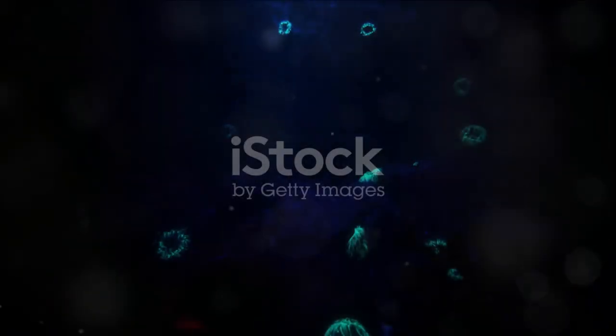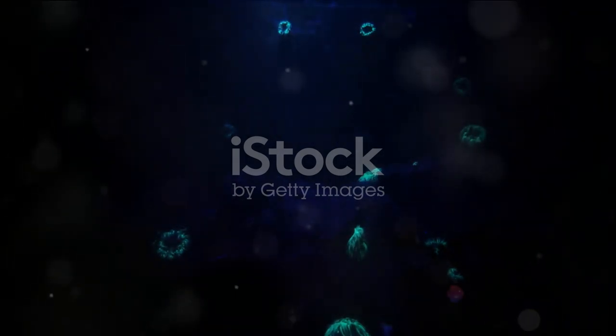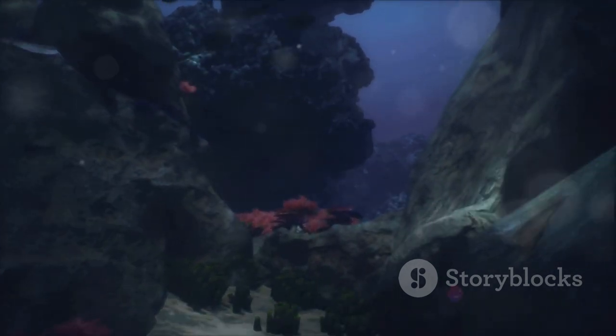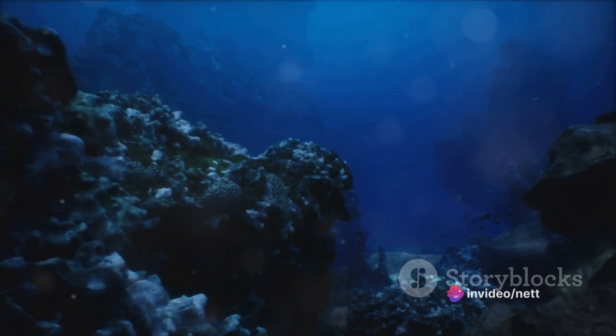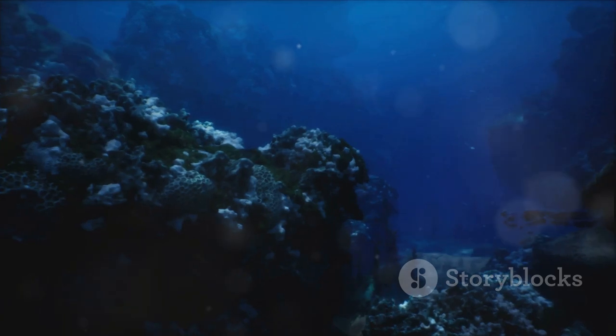Imagine standing at the edge of the Mariana Trench, the deepest part of the ocean. The Mariana Trench is a truly awe-inspiring spectacle, a crescent-shaped scar in the Earth's crust that plummets down over seven miles into the depths. If you were to compare it to Mount Everest, the world's tallest mountain, you'd find that even if you placed Everest at the bottom of the trench its peak would still be over a mile beneath the waves. It's a world that is as alien to us as the surface of another planet. This trench isn't just a chasm of darkness and pressure — it's teeming with life, with creatures that have adapted to thrive in some of the most extreme conditions on Earth.